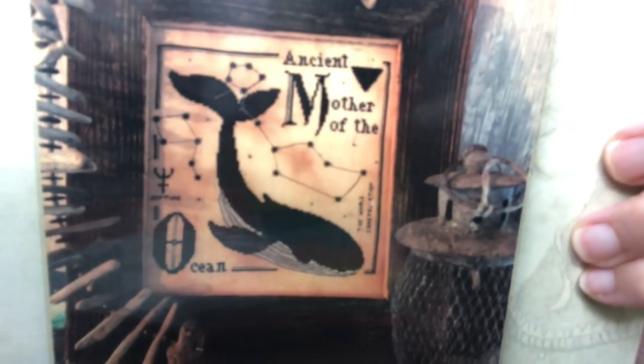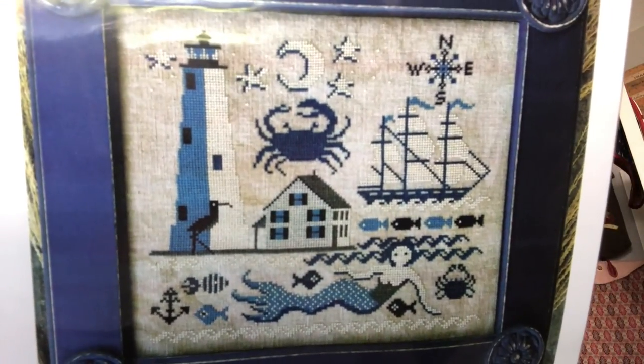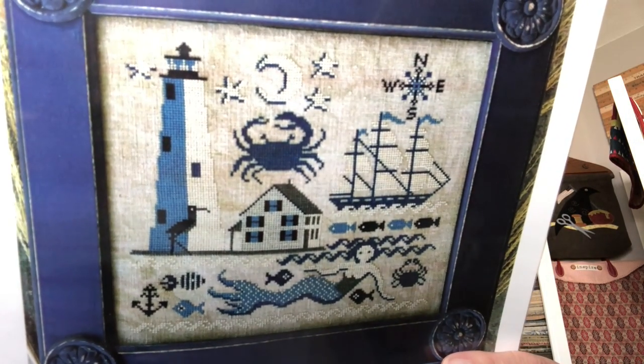My next section is Ocean — there are a couple fun ones in here. Love this one: it's from Primitive Hare, 'Mother of the Ocean.' I thought it would be really fun to stitch. 'King Crab Sampler' from Artful Offerings. 'Comfort Lighthouse' from Carriage House Samplings — super fun. Look at the mermaid, the ship, the lighthouse, the anchor, the fish swimming, the moon and stars. I mean, it's really fun.